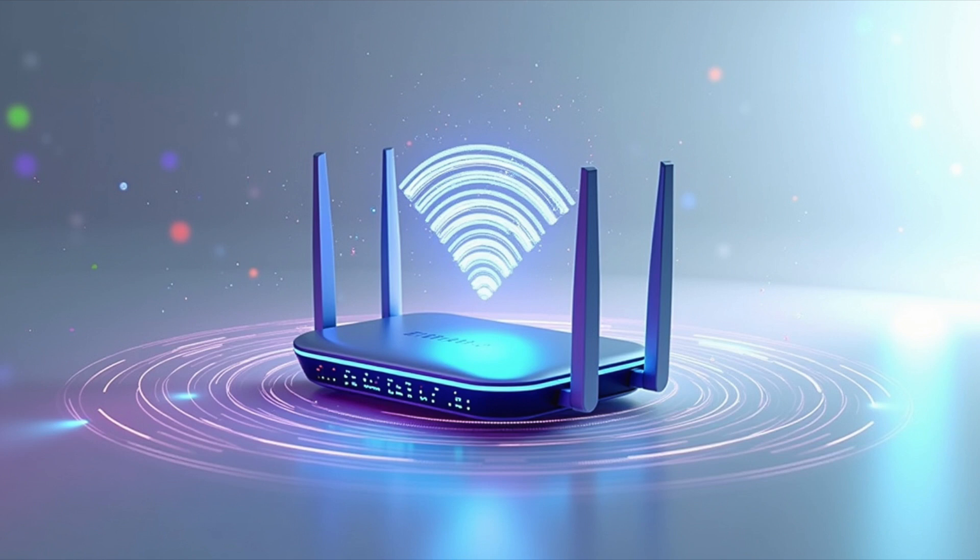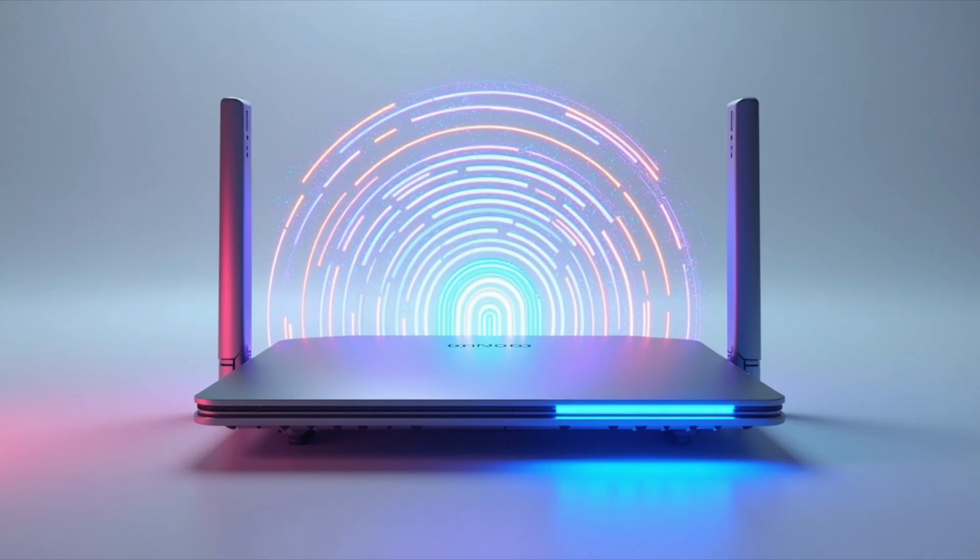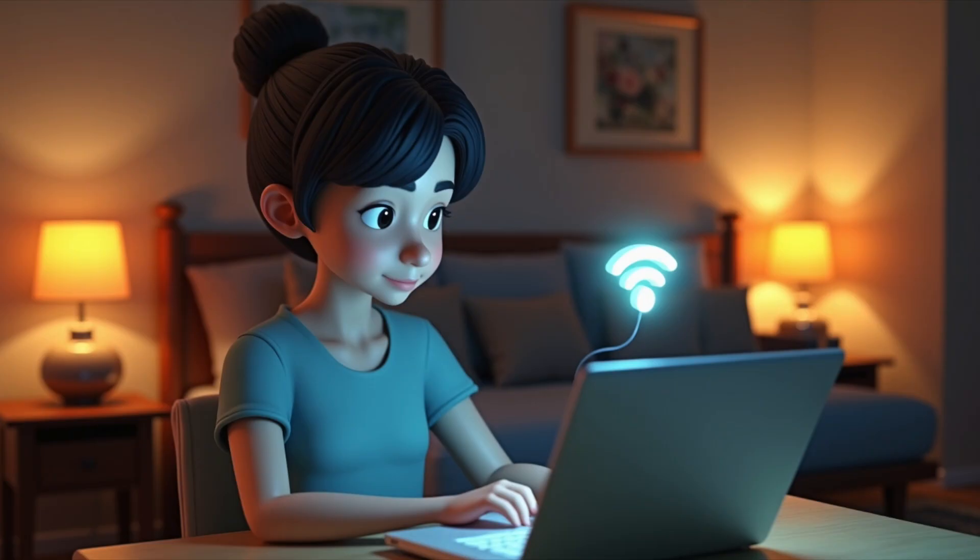The core of the system is a router or access point. It's connected to the Internet via a cable and transmits and receives signals in specific radio frequency bands. The most common are 2.4 GHz and 5 GHz, with the newer Wi-Fi 6E also adding 6 GHz.